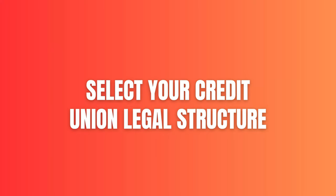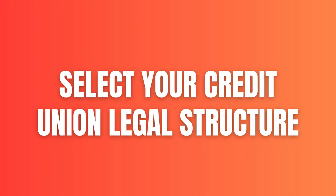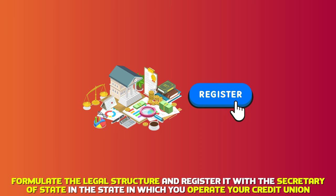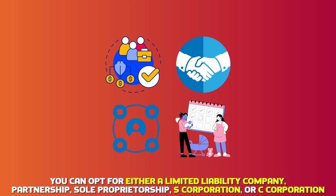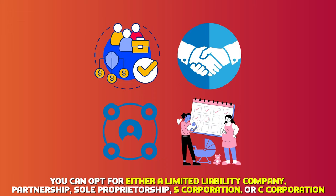Select your credit union legal structure. Formulate the legal structure and register it with the Secretary of State in the state in which you operate your credit union. You can opt for either a limited liability company, partnership, sole proprietorship, S-Corporation, or C-Corporation.